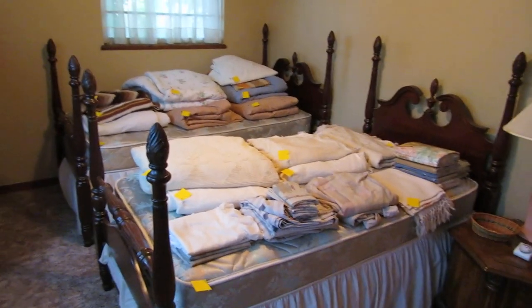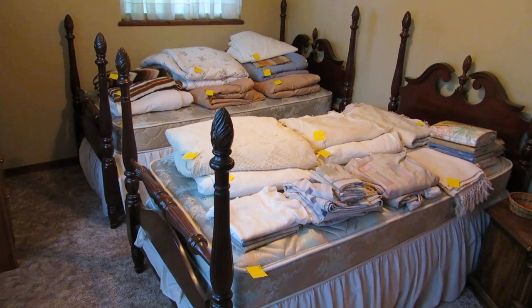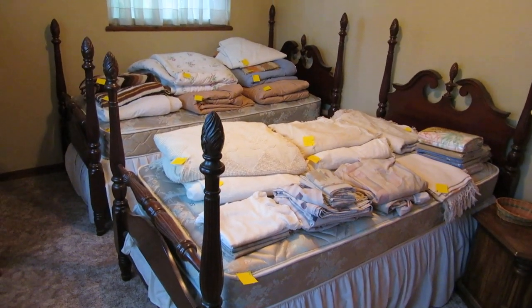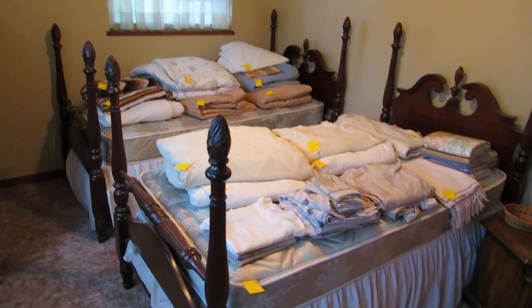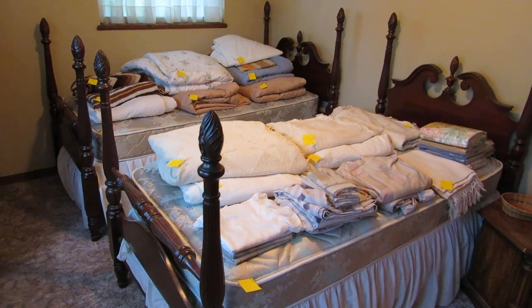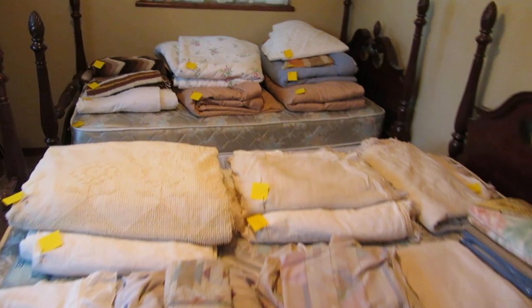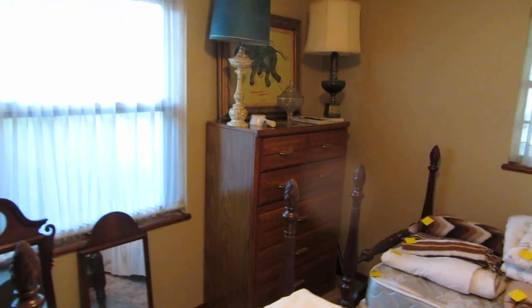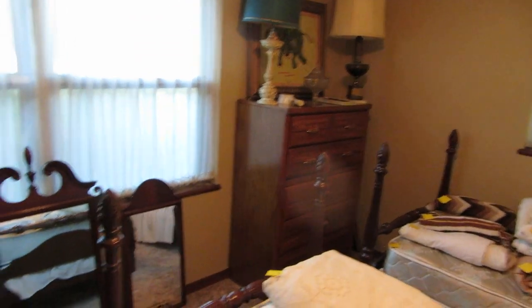We're going to start in the front bedroom, and we've got a wonderful pair of twin-sized four-poster beds. I can't tell you how hard these are to find — back when we used to have a store, these were impossible to find as a pair. Very, very desirable. Nice mattresses and box springs also. It'd be great for a guest bedroom or a little girl's bedroom. We also have a little chest of drawers.